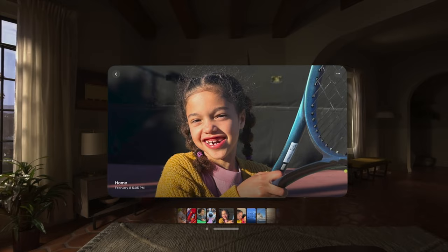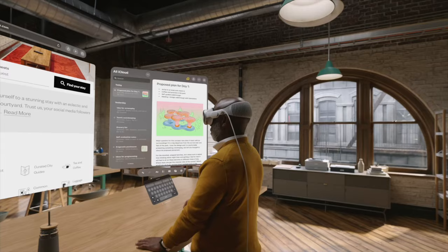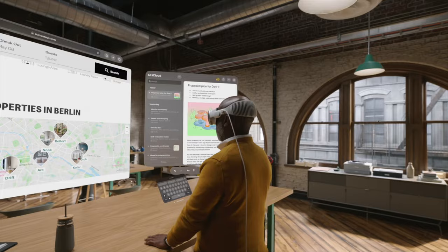I cannot wait to capture and relive my favorite memories, knowing that I'm able to put on the Vision Pro, lay in bed or just hang out, and relive that feeling of being there in the moment.